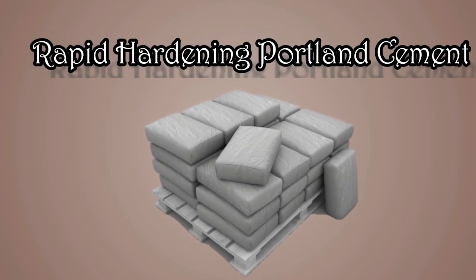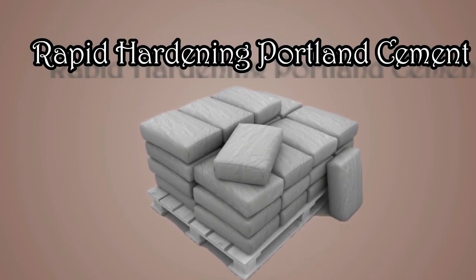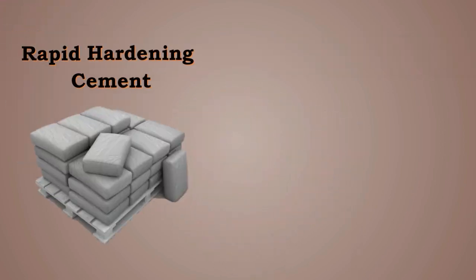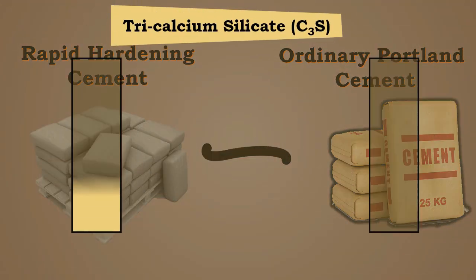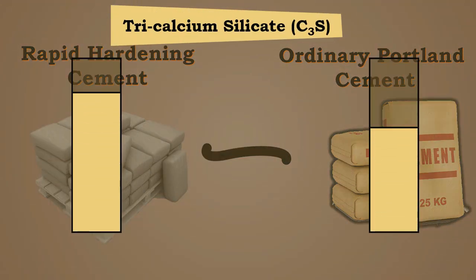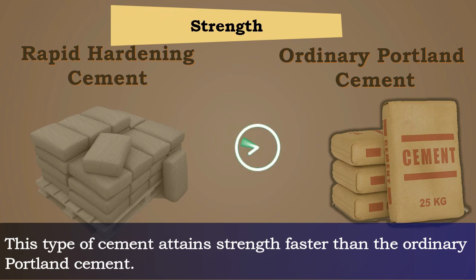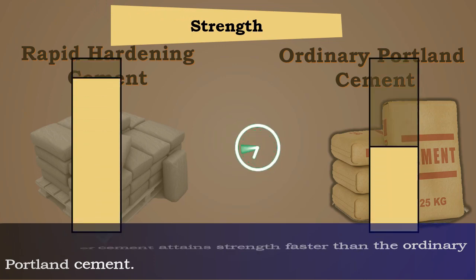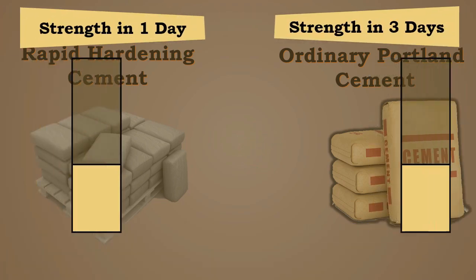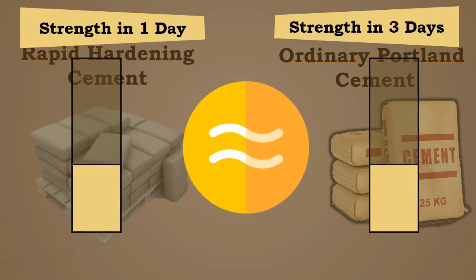Rapid hardening Portland cement is manufactured similar to ordinary Portland cement but contains high tricalcium silicate (C3S) content, and finer grinding is done for this cement. This type of cement attains strength faster than ordinary Portland cement — it attains the three-day strength of ordinary cement in just one day.